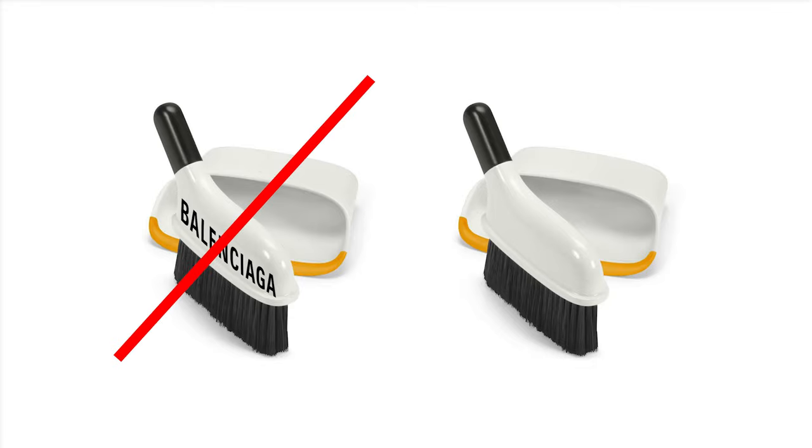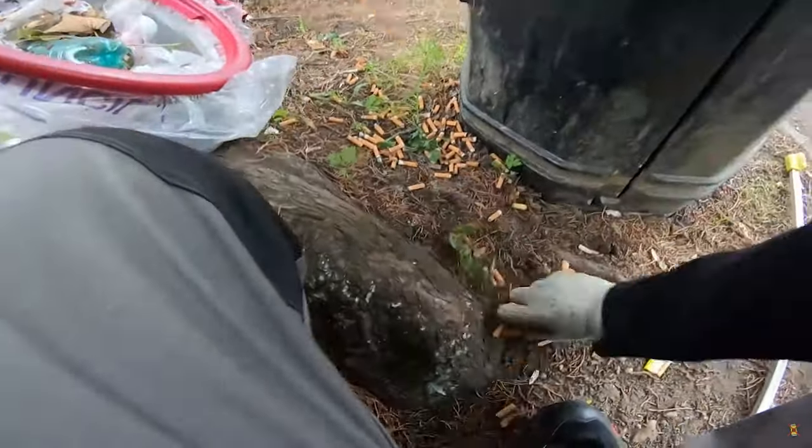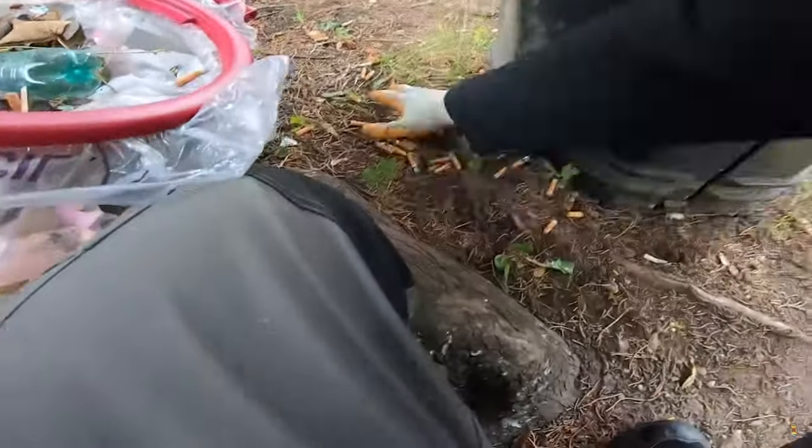Brush and dustpan. To be honest, I don't carry a brush and dustpan, but every time I find deposits of cigarette butts, I wish I had one on me.